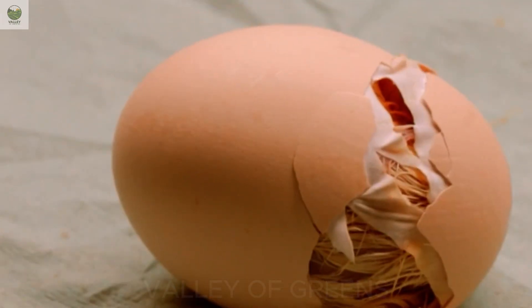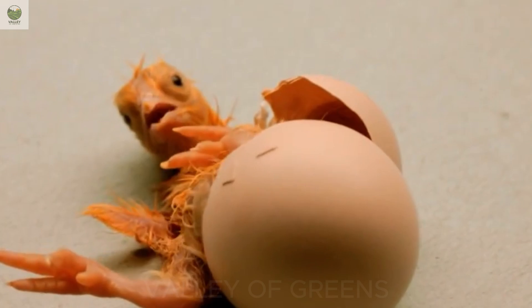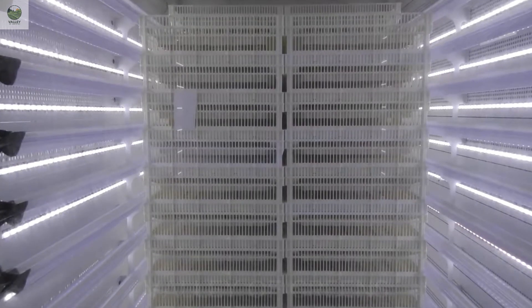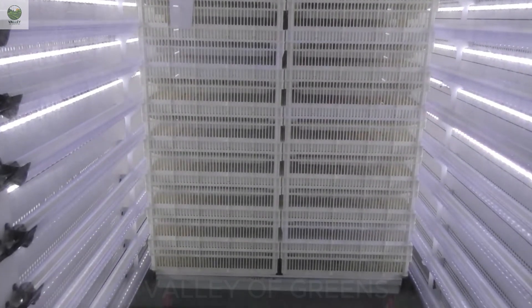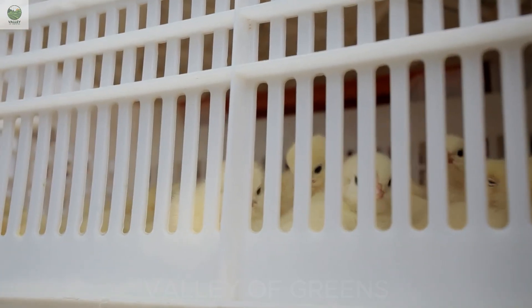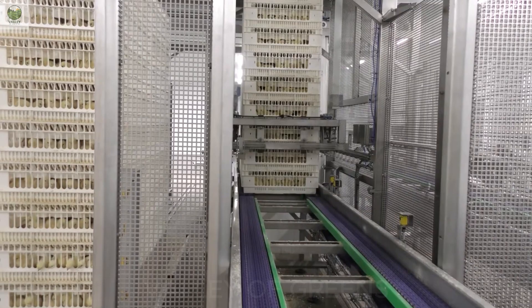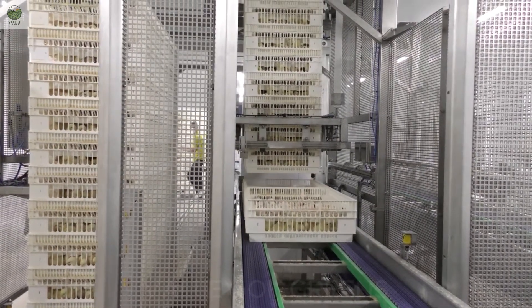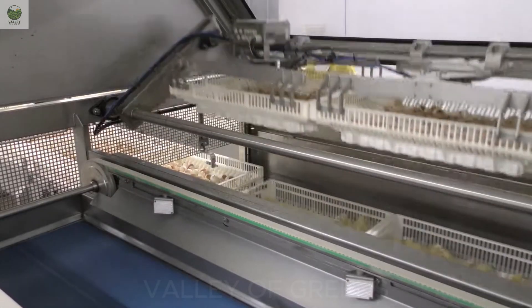After 21 days of being nurtured in ideal conditions, a tiny miracle takes place. The chicks begin to hatch on their own, with no human intervention needed. The high and consistent hatch rate is a clear testament to the precision of the incubation process in the sterile environment. Immediately after hatching, the chicks are transferred to specialized hatch baskets with breathable mesh flooring. This design helps separate them cleanly from the eggshells, preventing leg injuries, suffocation, or infections.